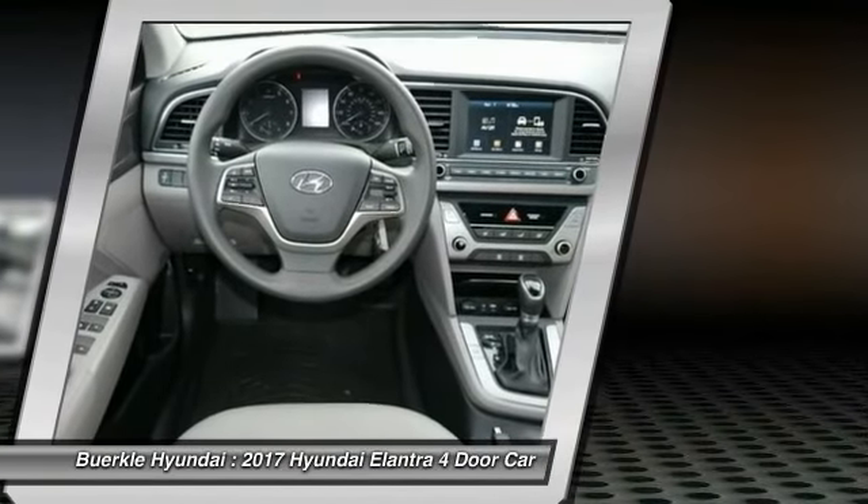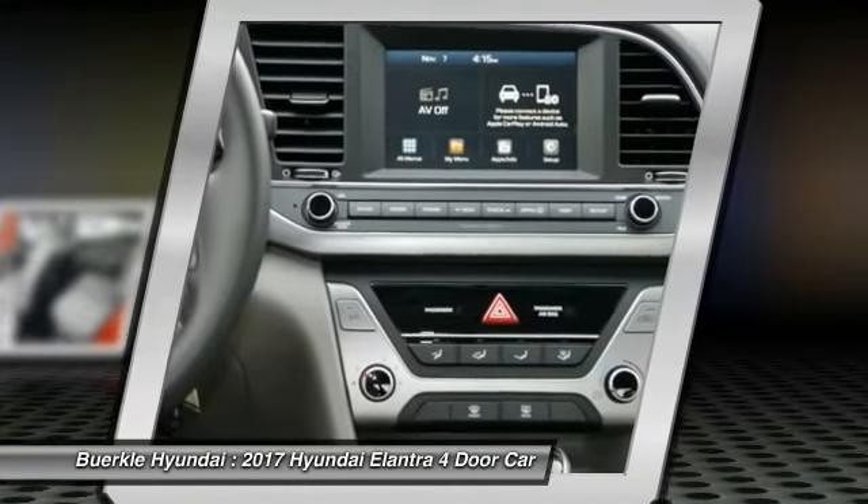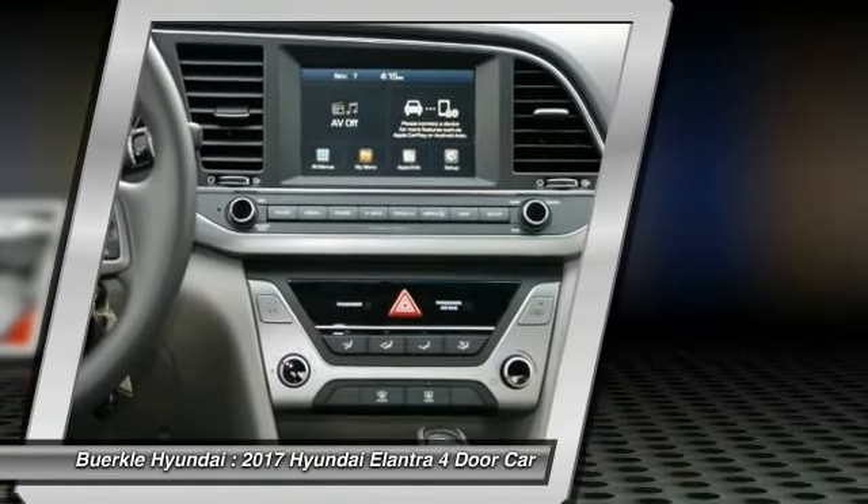AM FM stereo radio, FWD, child safety locks, security system, CD player.